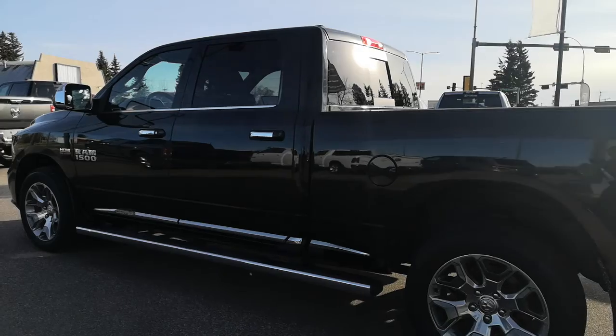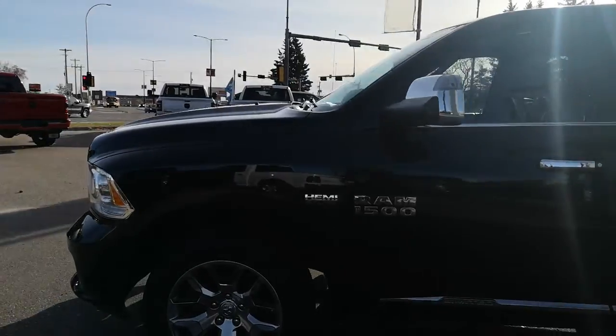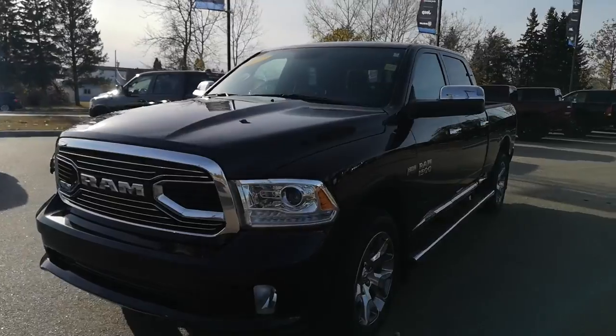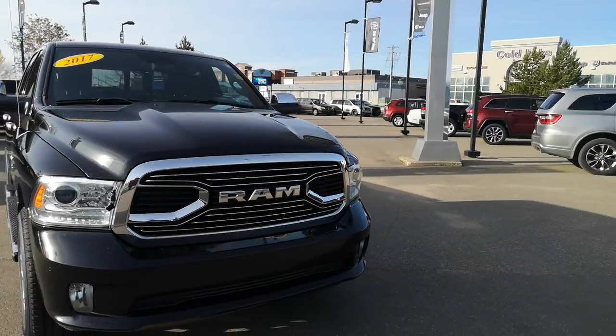And sunroof. Fully inspected, fully reconditioned, only 77,384 kilometers. Give us a call today at 780-594-2277. You can also visit us and shop at home at www.codelakeracery.com.